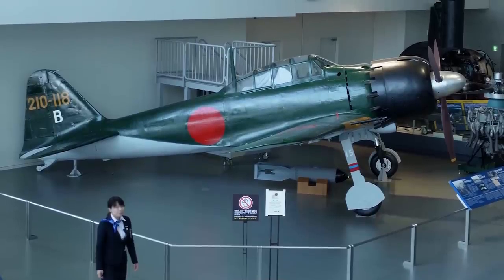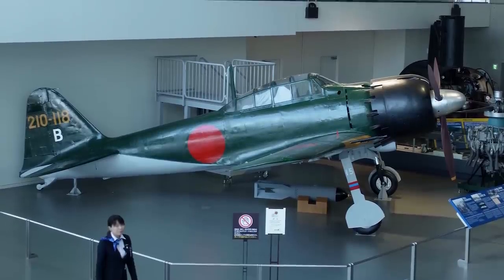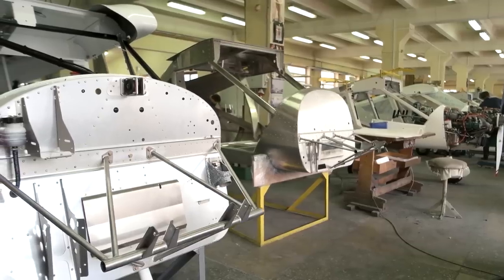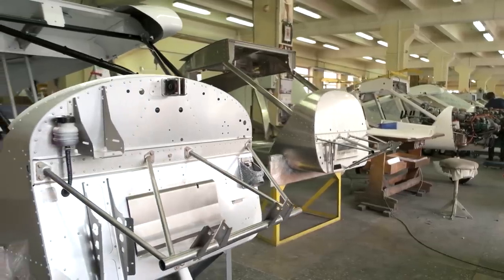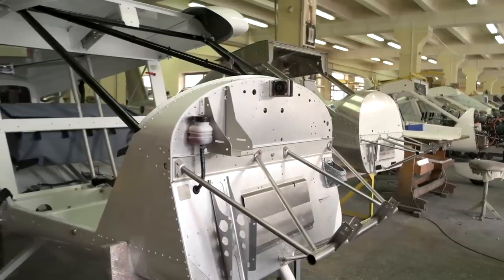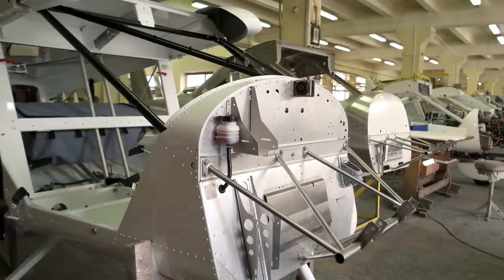The Japanese had fewer than 500 Zeros by December 1941, but they were busy producing more. Throughout the war, Mitsubishi manufactured 3,800 Zeros. In addition, Nakajima also produced another 6,200, and Sasebo, Hitachi, and Nakajima built 844 between them, bringing the total to over 10,000 planes.